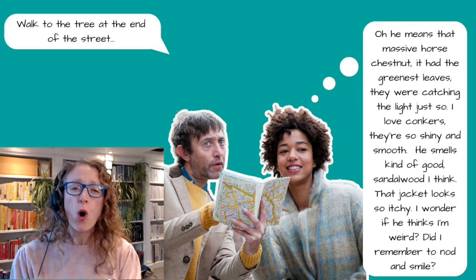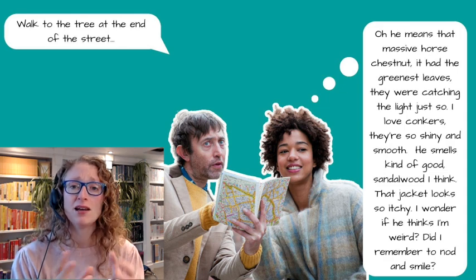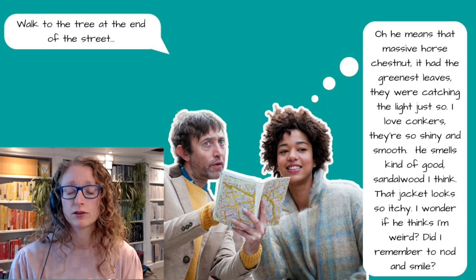I'm thinking: he means that massive horse chestnut tree. It had the greenest leaves — they were catching the light so beautifully earlier in the golden hour light. Ellie loves the golden hour; that's when she always takes her photographs for Instagram. And I love conkers. Conkers are so smooth and so shiny and they feel so good, and the insides of the cases are all fluffy and lovely like a little nest for a little mouse. And he smells kind of good — I think it's sandalwood, maybe his soap or his aftershave.